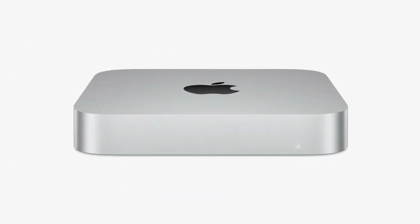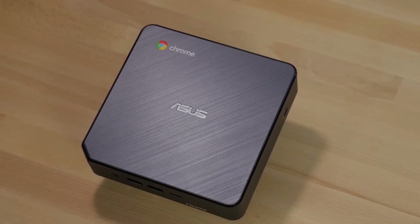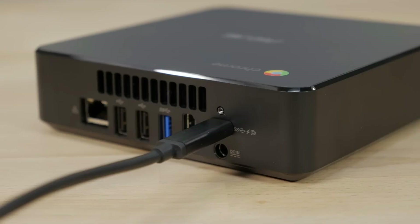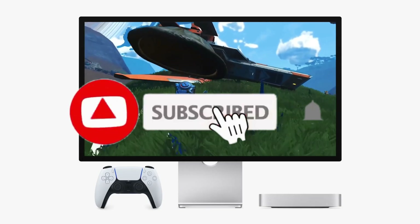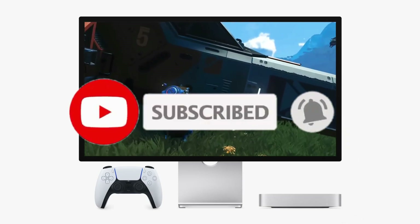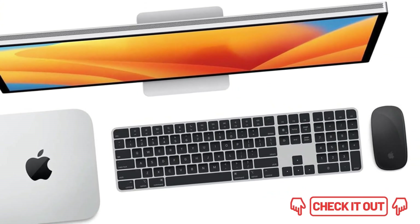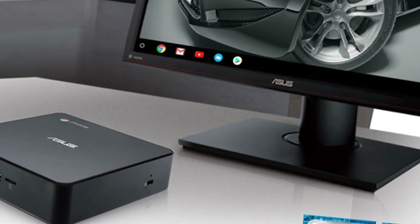Welcome to our channel. Today we're diving into the world of compact computing. From ultra-portable designs to powerful performance packed in small sizes, these are the best mini PCs on the market right now. Don't miss out — subscribe and hit the notification bell so you never miss an update. All of the products we mention in this video have timestamps and links in the description below. Let's get started.